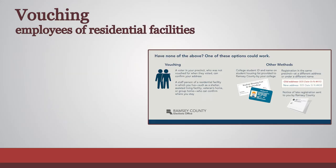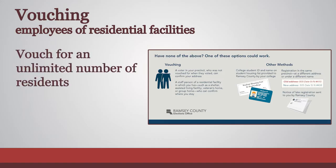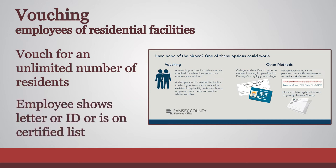Employees of residential facilities such as nursing homes or shelters can vouch for an unlimited number of the facility's residents. The employee must present a letter from the facility manager on facility letterhead, or present an employee ID that includes the employee's name and facility name. Some precincts will have a certified list of employees of residential facilities, and employees on this list do not need to show documentation.